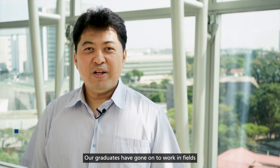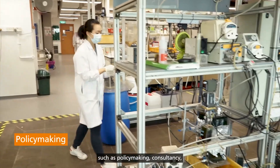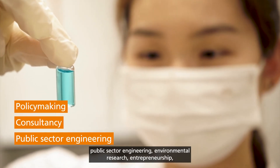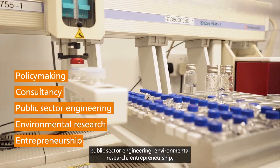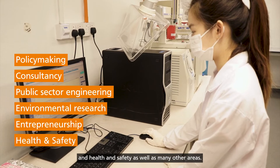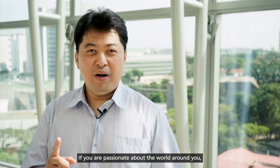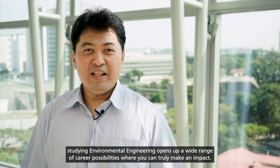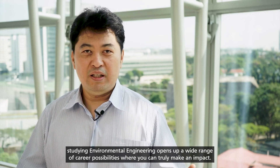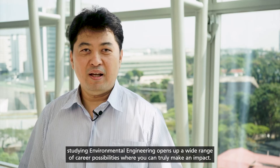Our graduates have gone on to work in fields such as policy making, consultancy, public sector engineering, environmental research, entrepreneurship, and health and safety, as well as many other areas. If you are passionate about the world around you, studying environmental engineering opens up a wide range of career possibilities where you can truly make an impact.